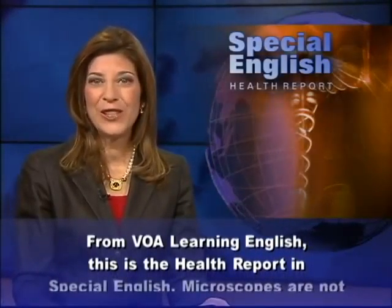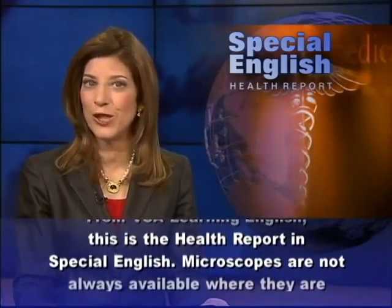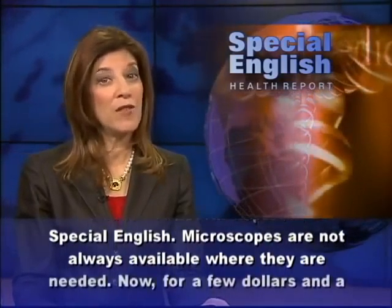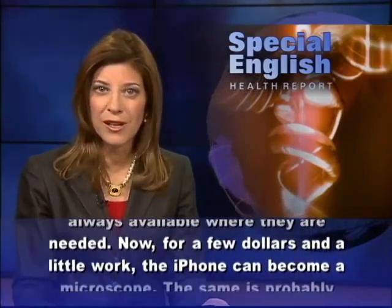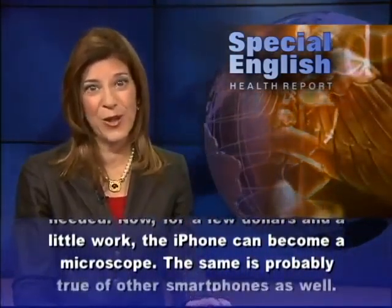From VOA Learning English, this is the Health Report in Special English. Microscopes are not always available where they are needed. Now, for a few dollars and a little work, the iPhone can become a microscope.